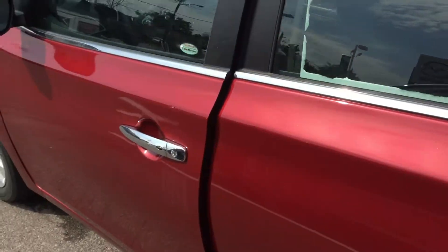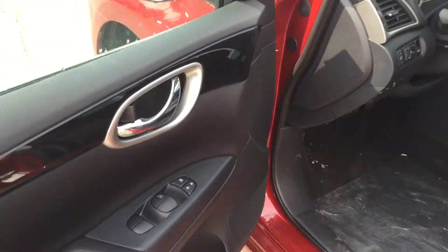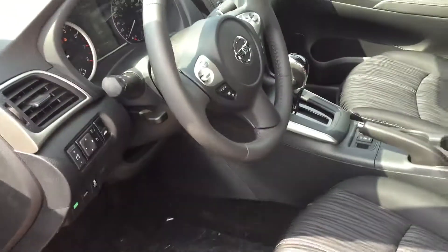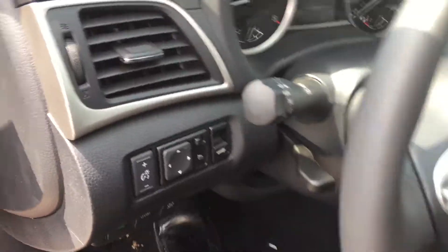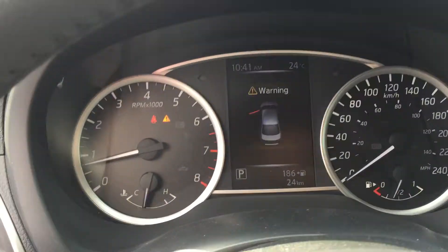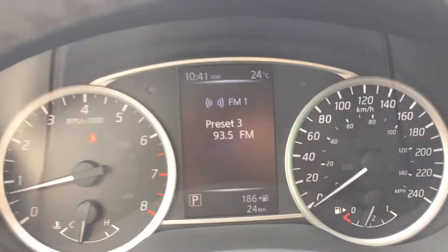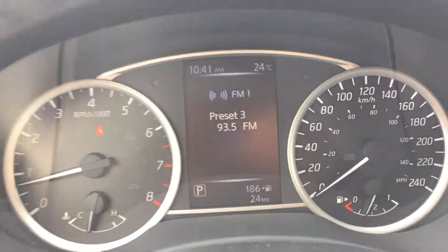Sliding into the driver's seat, you do have your keyless entry, power windows, power doors, power mirrors even. With the Sentra, you do have the eco mode, which lowers your RPMs and maximizes your fuel. The beautiful digital display screen, as you can see with the radio up top.